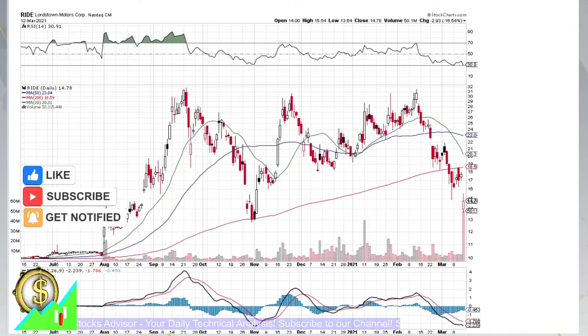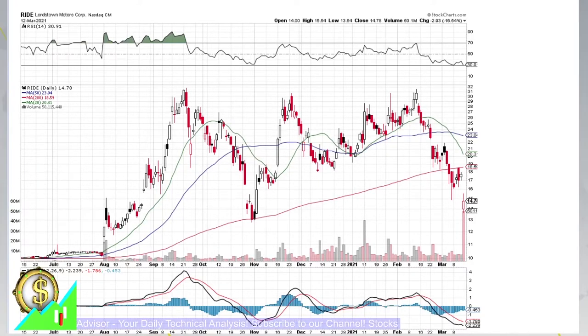Hello and welcome to Stocks Advisor channel. Here at our channel, we are looking for interesting buy opportunities for US-based stocks. In today's episode, we will talk about RIDE, Lordstone Motors Corporation, traded at Nasdaq.